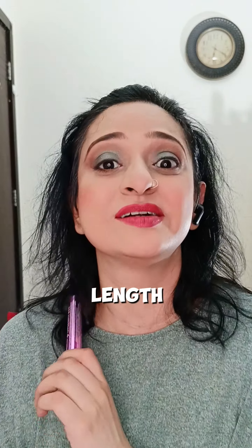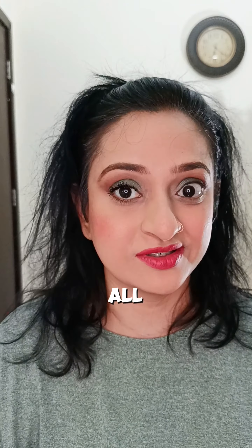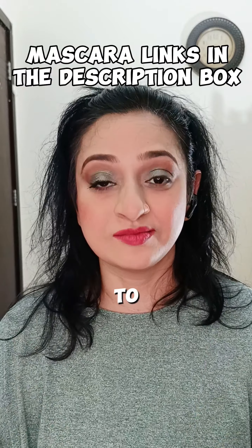It will give you length, it will give you volume, and for everyday makeup looks you do not want to put on lashes all the time. I am linking all four mascaras that I'm going to recommend from the same brand in the description box.